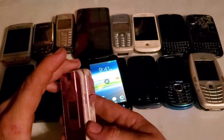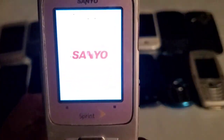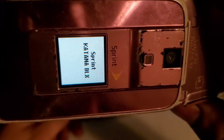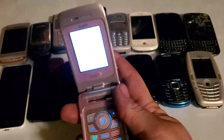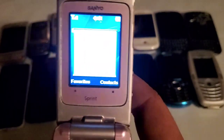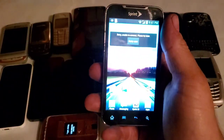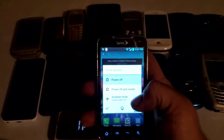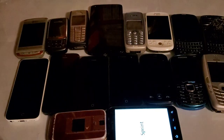We also got this Sanyo Katana DLX in pink — it works just fine, though it's in pretty rough shape. It's got that standard Sanyo click when it flips open. This one here also works fine — it had a passcode on it but a hard reset took care of that.